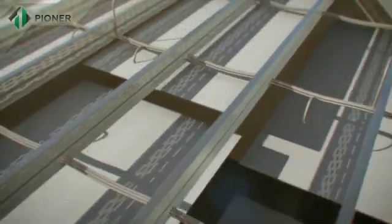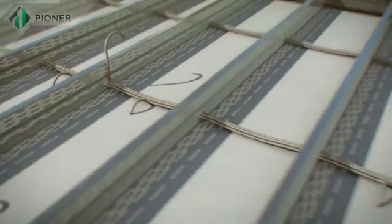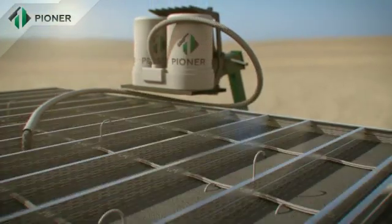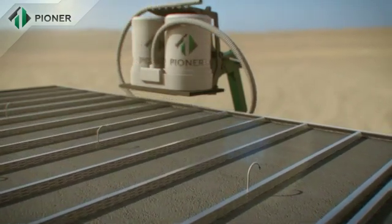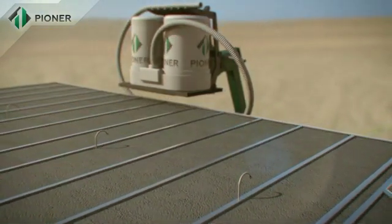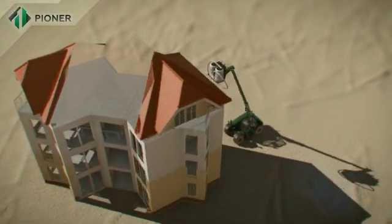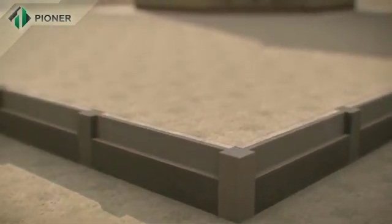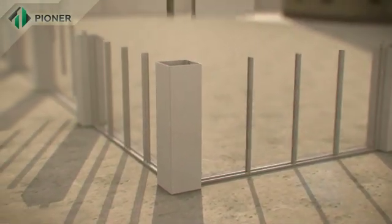Horizontal slabs and flat roofs constructed by Pioneer technology are mounted in a way similar to that for vertical walls. The panels are fixed to a metal frame, and the Pioneer mix fills up the space and rises to the required level. Pioneer technology also allows for building a fence around buildings in the quickest possible time.